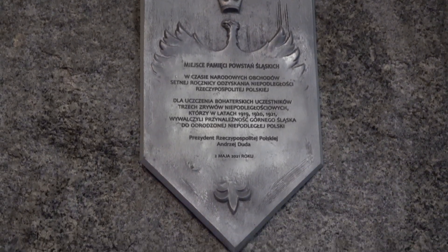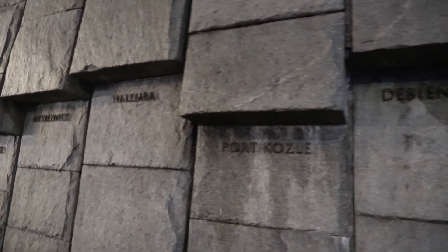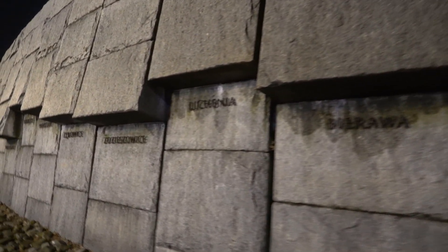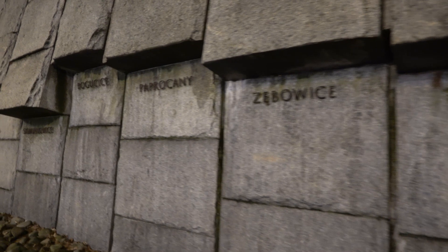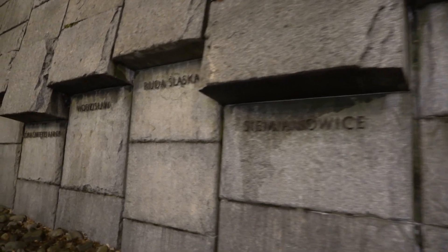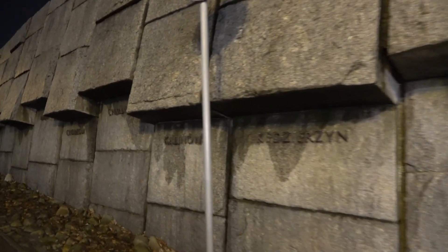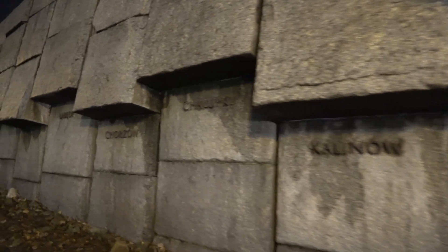Podczas budowy drogowej trasy średnicowej i przebudowy ronda w latach 2004–2005 nazwy miejscowości zostały skradzione. Ponownie, głównie dzięki interwencjom mieszkańców, wróciły na skarpę w roku 2016. Poczta Polska wyemitowała 21 lipca 1967 roku znaczek pocztowy przedstawiający pomnik Powstańców Śląskich o nominale 60 groszy. Autorem projektu znaczka był Ryszard Dudziński. Znaczek pozostawał w obiegu do 31 grudnia 1994 roku.